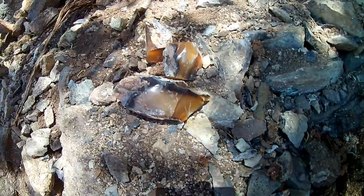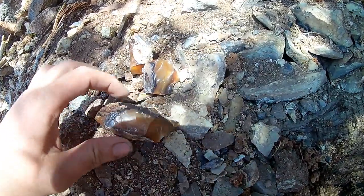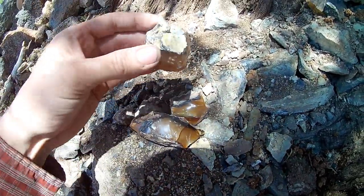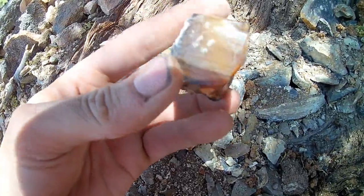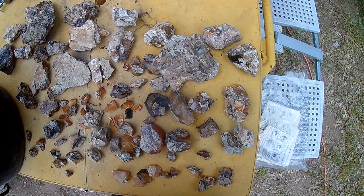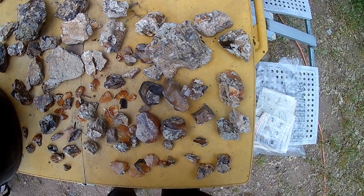For my first time opal hunting, I think Kevin is killing it. Oh, that's a cool piece. What a great time we had collecting these at Red October 2 with Mr. Jamie.